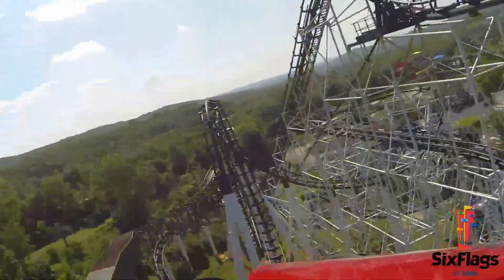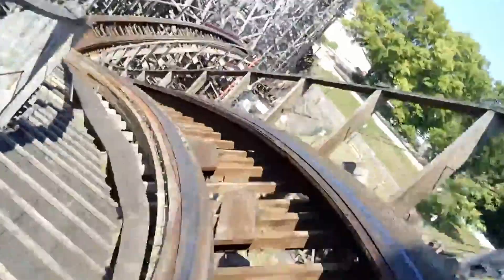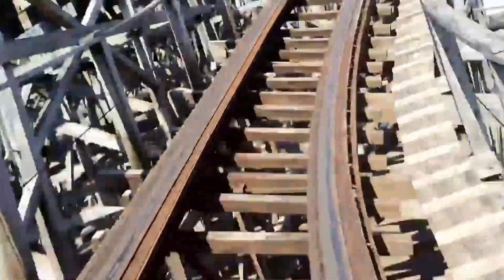Hello guys and welcome back to Boots Coasters. Today we'll be ranking down all 10 of Six Flags St. Louis's roller coasters. Let's get straight to it.